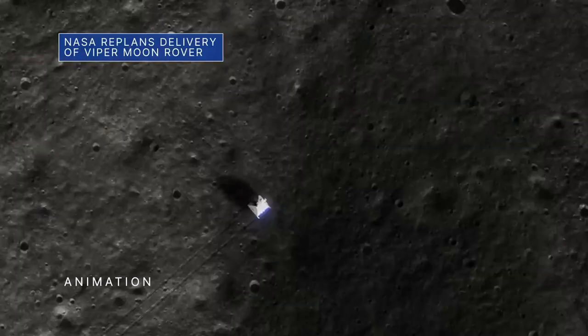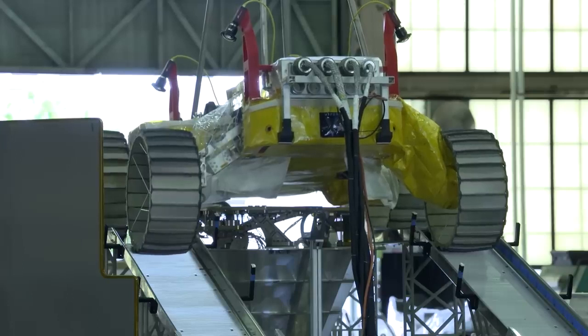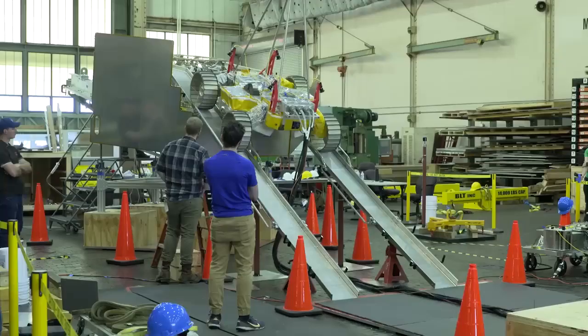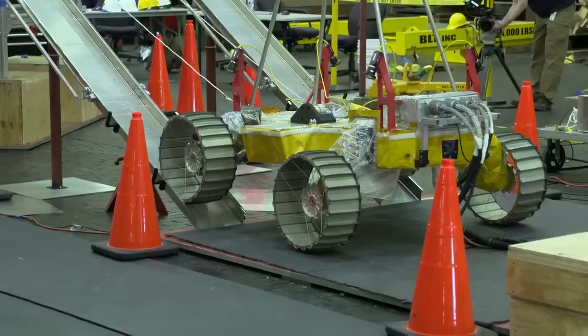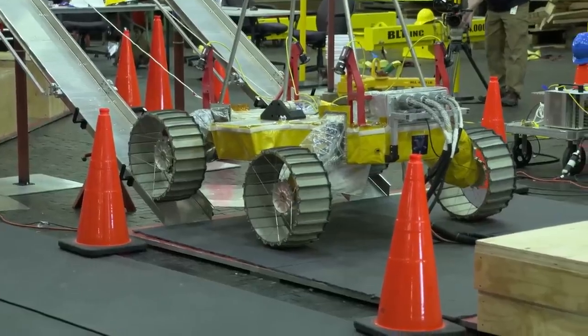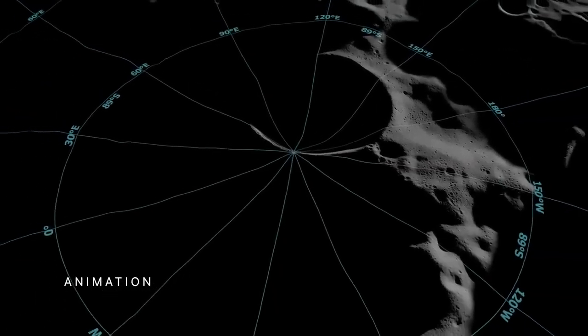NASA has asked teams working to deliver our water-hunting VIPER rover to the Moon to retarget delivery from November 2023 to November 2024. The decision to pursue a 2024 delivery date stems from the agency's request to Astrobotic for additional ground testing of the company's Griffin lunar lander, which will deliver VIPER to the Moon's South Pole through our Commercial Lunar Payload Services, or CLPS, initiative.